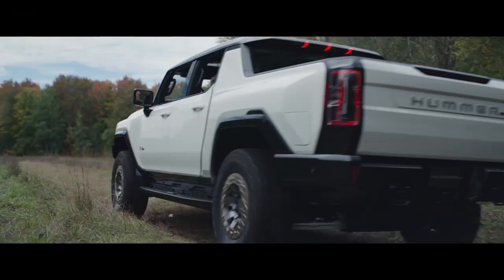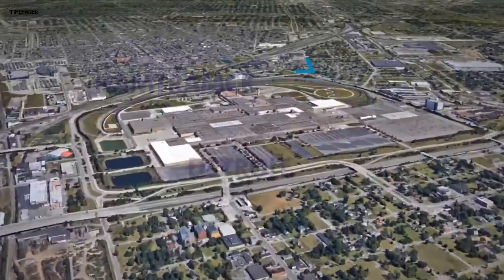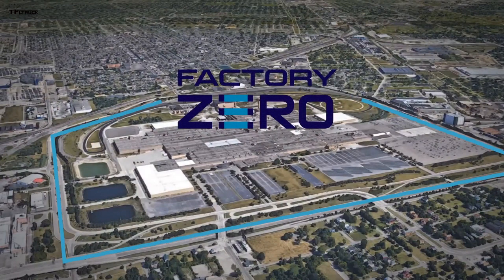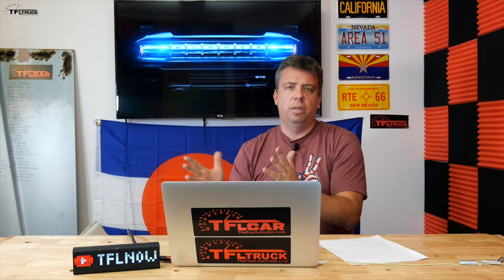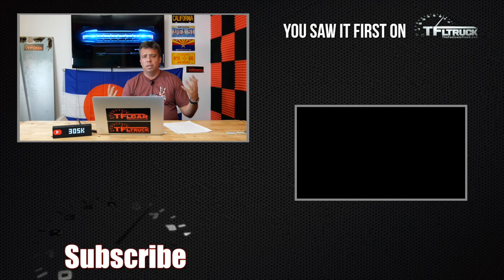This will be built at the Detroit Hamtramck factory — which they're now renaming Factory Zero — a huge investment but still Detroit, still Michigan produced. Factory Zero will be their latest electric vehicle capable plant for General Motors, with the Hummer EV available late 2021, about a year from now. For more, check out TFL Talk podcast channel for deeper detail from the designers and engineers, and tfltruck.com for all the latest news, views, and real-world truck reviews.